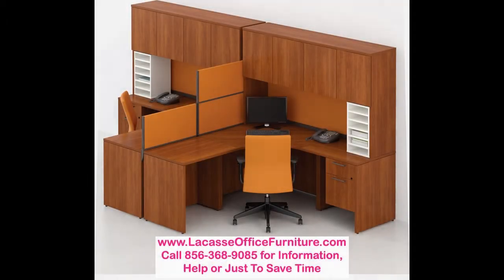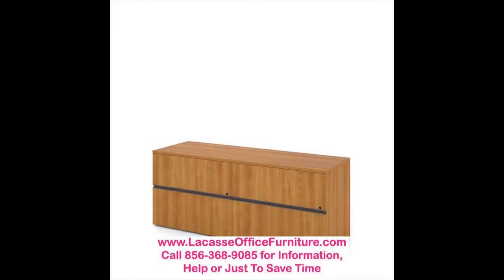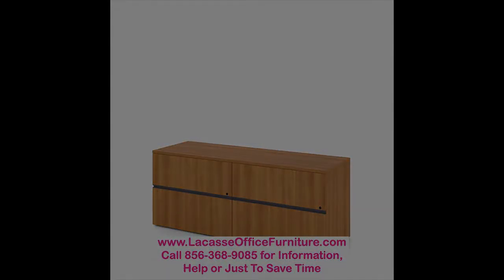Absolute Freedom. With Options, you have freedom — freedom to choose the finish, the accent color, the handles, the legs, the materials, the thickness of the surfaces, the configuration.